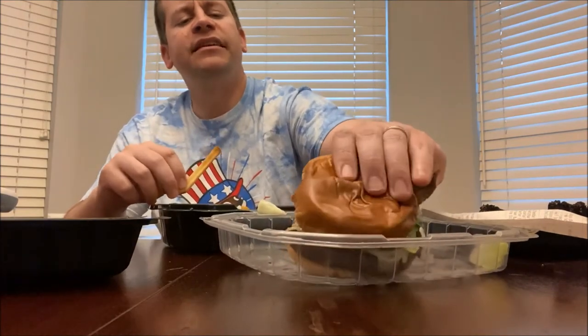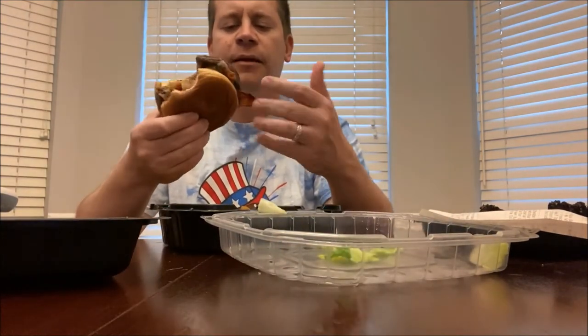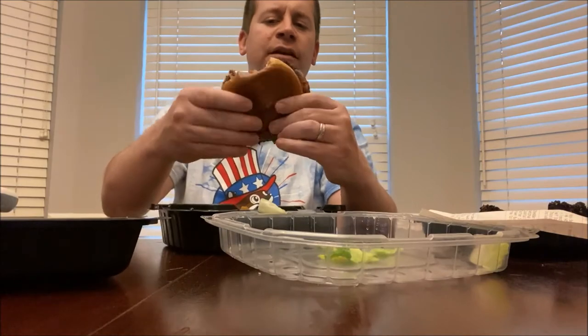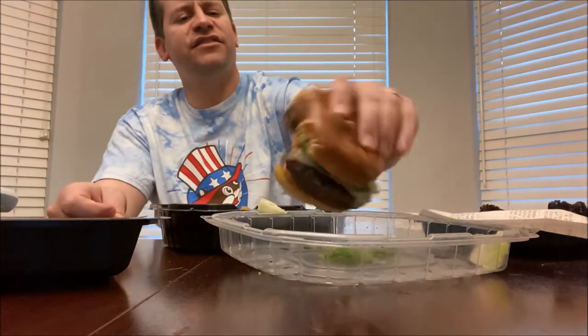That is an amazing burger — tastes like this came right off the grill from outside. Who knew that Red Lobster had such great burgers? I'm going to have to get this again. That is really good. I'm being honest with you — it's so soft and so tender and it's just very flavorful. They do their meat right.